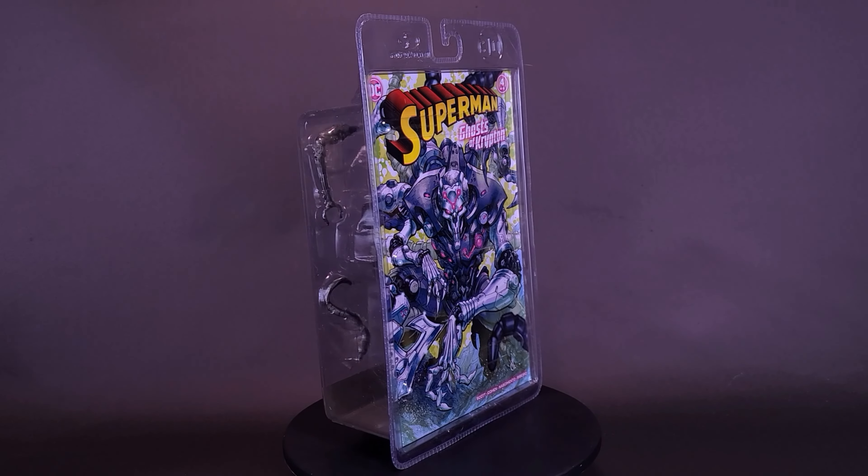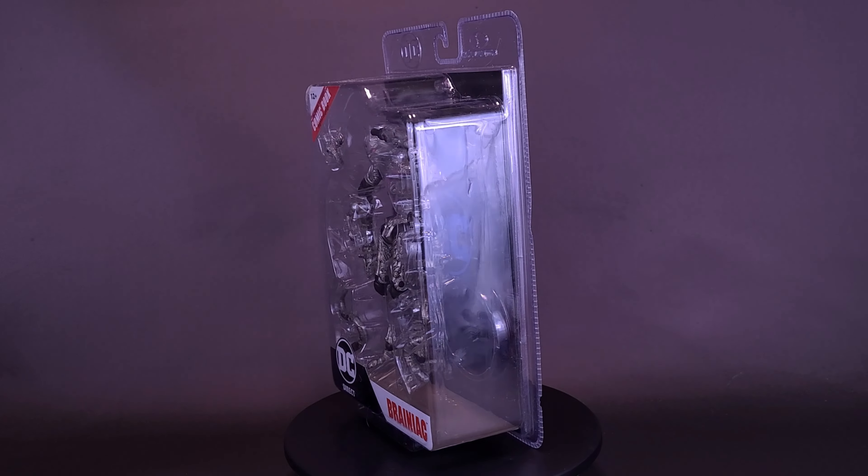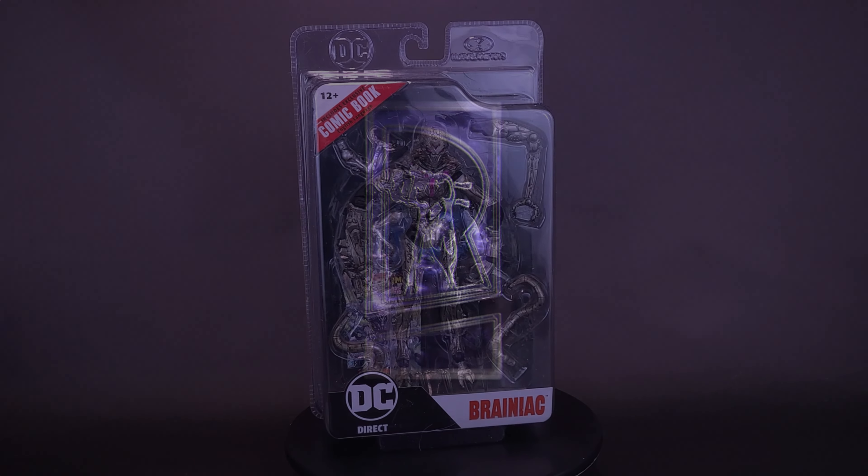When you go seeking a Kryptonian in distress, but instead find an army of drones. Here's a look at the McFarlane Toys Page Punchers, Ghosts of Krypton — Brainiac.